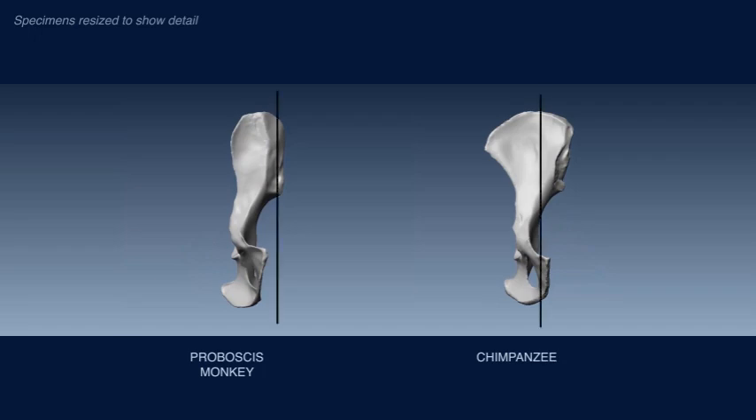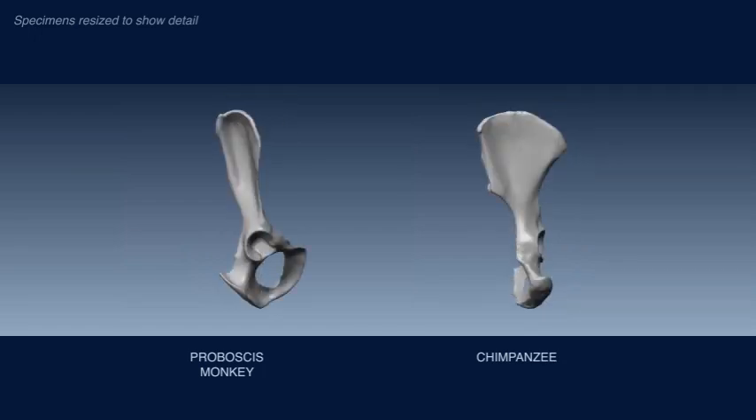We can see that the iliac orientation is very different — it's very laterally directed, towards the side, in apes, whereas in monkeys the ilium is facing more towards the front. The ilium itself is also very different in width; it's very wide in apes and narrow in monkeys. We can also see that the gluteal plane is very different. This is the part of the ilium where the gluteal muscles attach — it's very shallow and broad in apes, and very deeply concave, deeply curved, in monkeys.